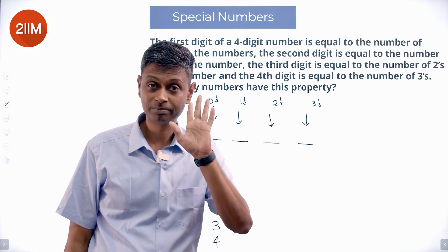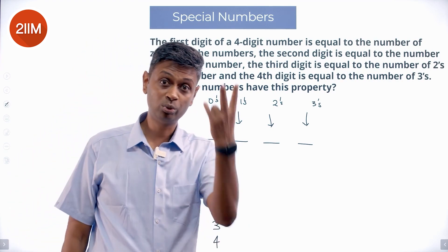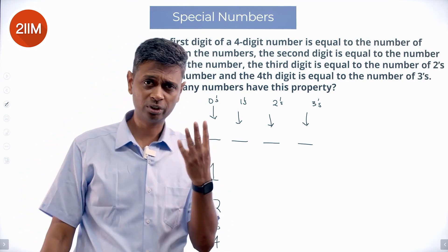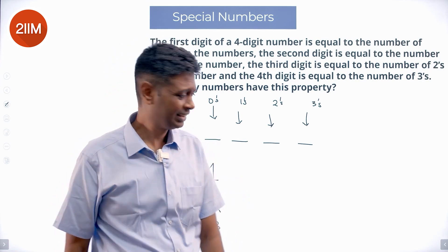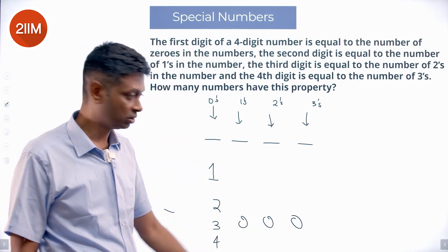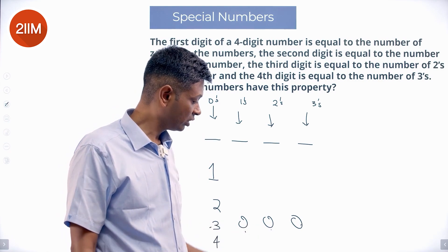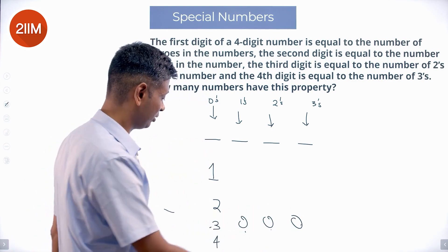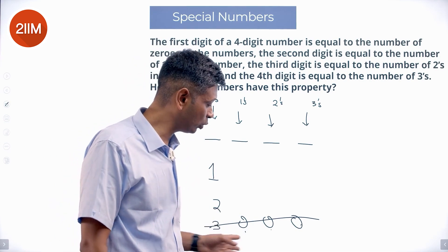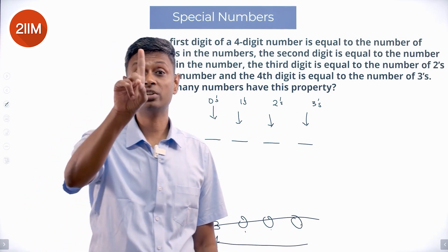If the first digit is one, the number has one zero in it. If the first digit is two, it has two zeros. If the first digit is three, it has three zeros — but there's already one three in it, so three zeros with zero threes doesn't work. And if the first digit is four, it's a four-digit number with four zeros — that's impossible since there are only three remaining digits. So three, four, five, six, seven, eight are all out. The first digit can only be one or two.